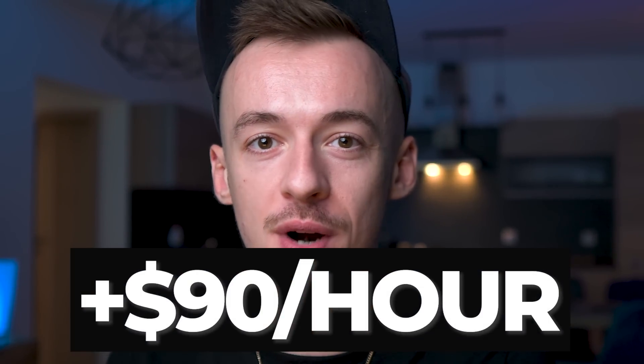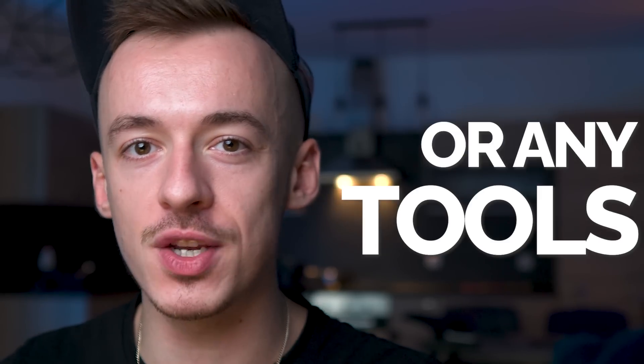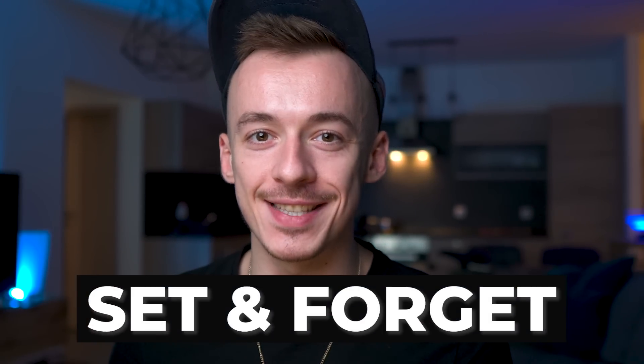In today's video, I want to show you how you can make over $90 per hour using this completely free CPA marketing method for beginners without generating any sales, without paying for any traffic or any tools, and get paid on a daily basis using this set-and-forget system.